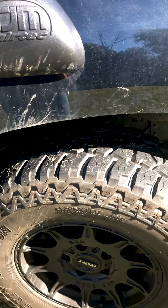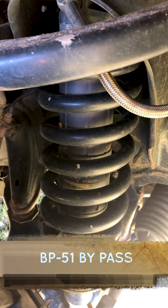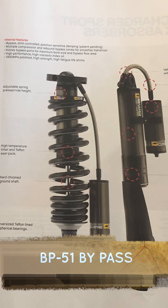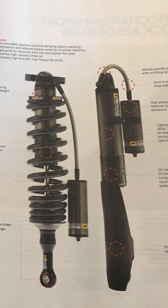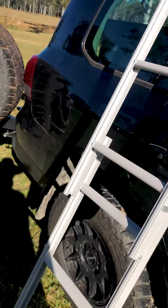Inside you can see the MO — it's a 51 bypass, which is a very advanced system that can be adjusted. The Old Man Emu MO, we got them all around.